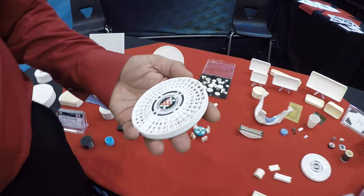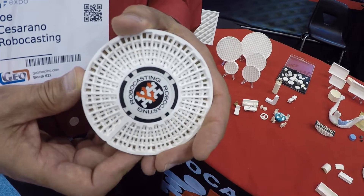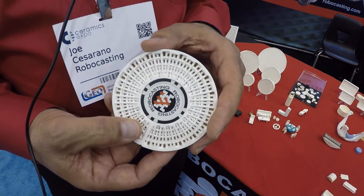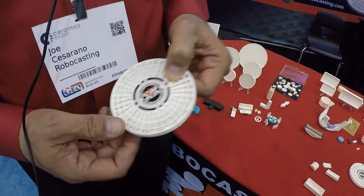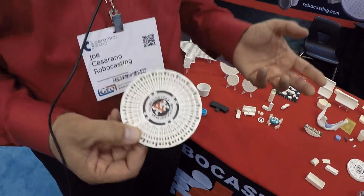The additive manufacturing world is growing and our product line is growing, but we also like to caution people, letting them know that we can't necessarily make everything with 3D printing. But the things we can do with it, it does very well and very economically. We actually now do 3D manufacturing as opposed to 3D printing, and we can make millions of parts a year. Hopefully the process will continue to grow and thrive throughout the ceramics community.